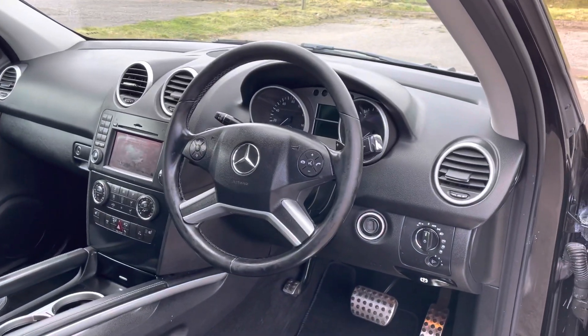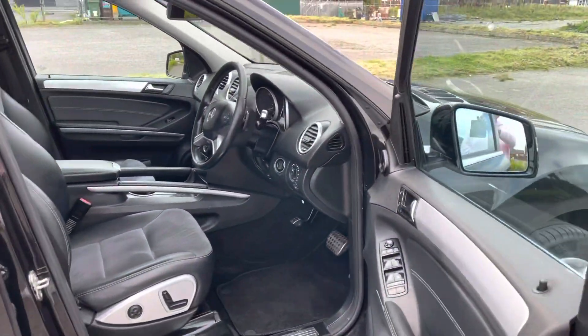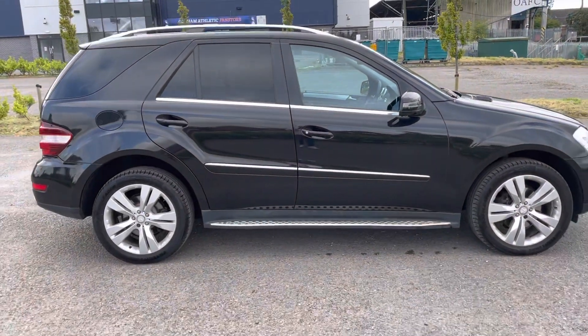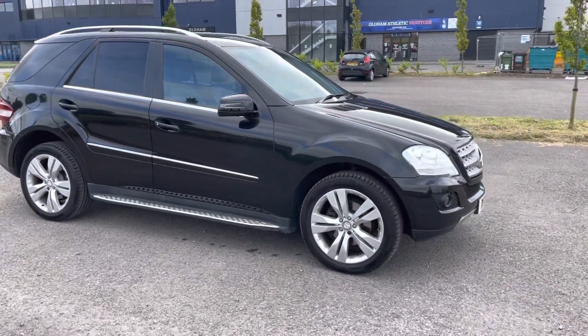Looking at the cabin inside, it's very clean and easy to use — like all Mercedes, a super drive. It was only MOT'd in June, but we will put a 12-month MOT and service the vehicle before it leaves us.